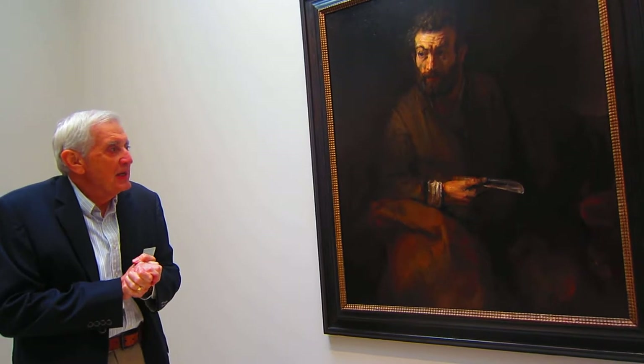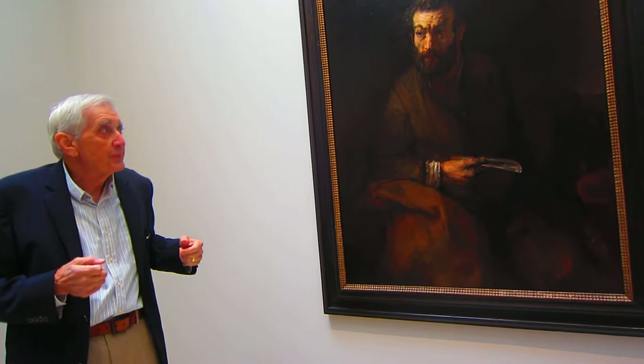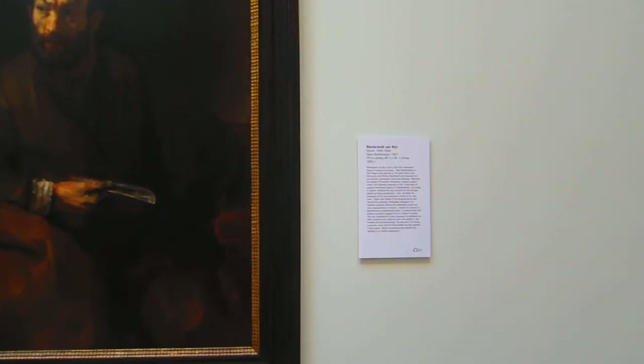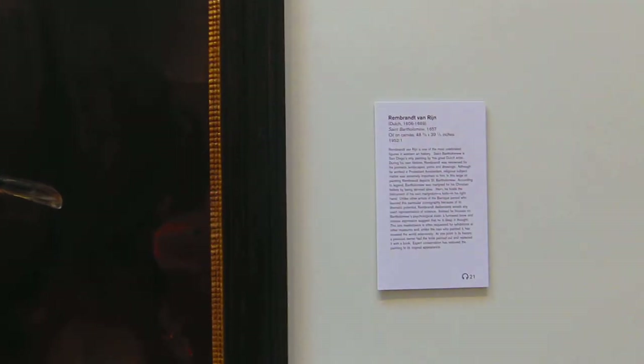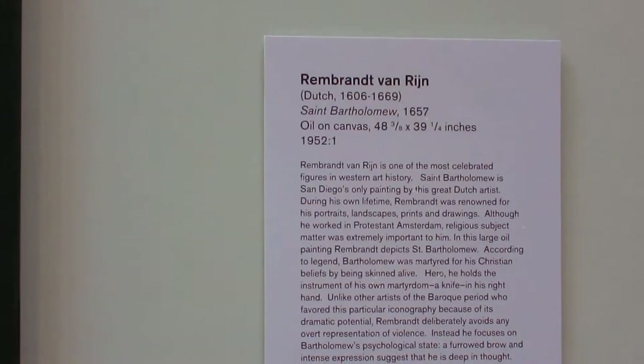This is a painting. He liked to do apostles. He particularly liked to do Paul, but he liked to do the apostles. He wanted to do all 12, but he couldn't get the commission, and he had to eat. But he did do two of Bartholomew. This is his more famous one — St. Bartholomew.